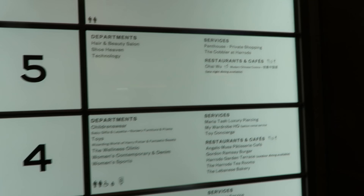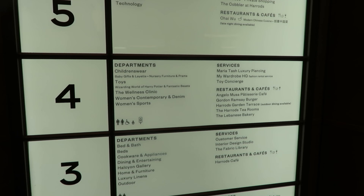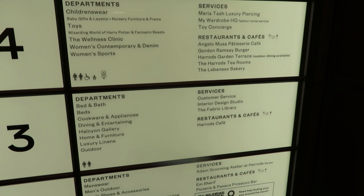We were saying we're feeling overwhelmed, and we're still only on the ground floor — there are six other floors. There are so many food options: a modern Chinese cuisine on the fifth floor, lots of cafes on the fourth floor, and they have a tea room here.